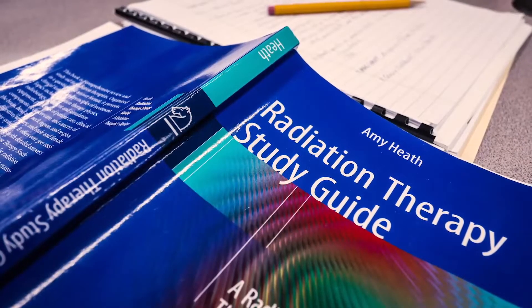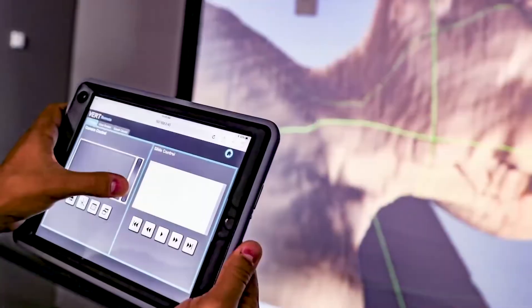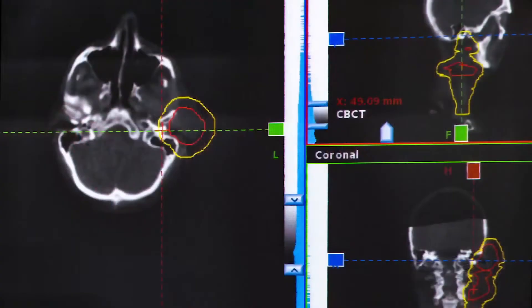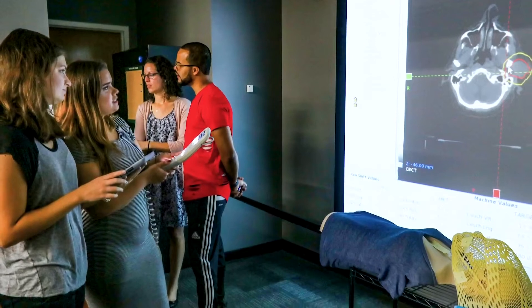The Radiological and Health Professions Department has a cutting-edge virtual environments radiotherapy treatment lab on the first floor. This virtual reality experience trains future radiation therapists with state-of-the-art technology to destroy cancer cells.